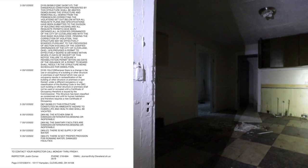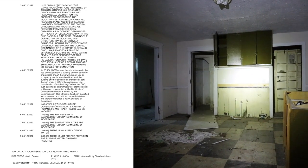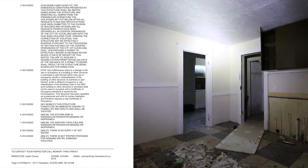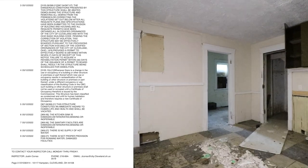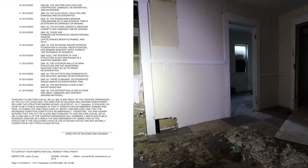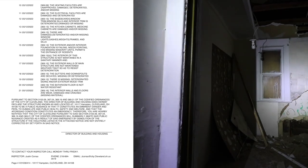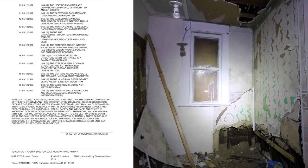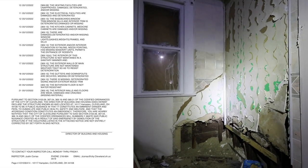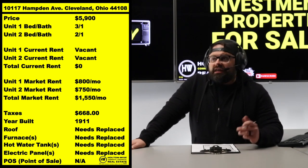This property is not a training wheels property — not a starter property. I know some people think the very first house they do should be the cheapest one, to dip their toes in the water and see if real estate works. This is probably the cheapest house you could possibly buy at five thousand dollars, but that does not mean this is an easy deal. There is a lot of work involved in taking a house that is this beat up, this condemned.